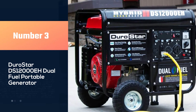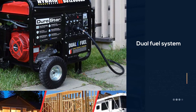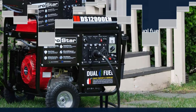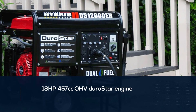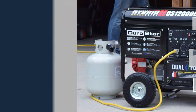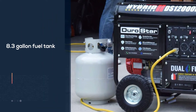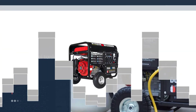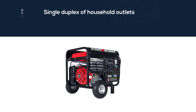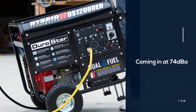Number three: the DuroStar DS12000EH dual fuel portable generator. The DuroStar DS12000EH has made the list as it is built tough, has great features, and offers dual fuel capability, making it one of the only hybrid generators on this list. It is powered by an 18HP 457cc OHV DuroStar engine that produces 12,000 starting watts and 9,500 running watts. With an 8.3-gallon fuel tank, you can expect up to eight hours of runtime.